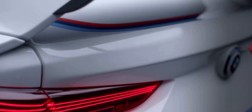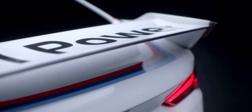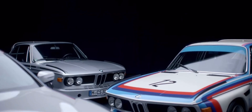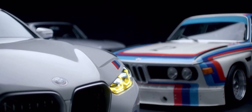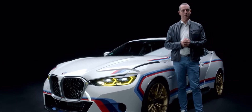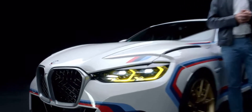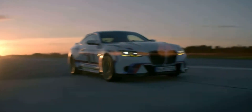Let's go to the new 3.0-litre CSL right next to me. Our passion for motorsports, for sports cars, and our irrepressible will to create something unique in the past, but also nowadays, makes this a very, very special car. And it's the motivation to do something like this. It's not only a tribute to the 3.0-litre CSL of the past — this car is also ready to take its place in the history of the BMW M brand in the future as well.